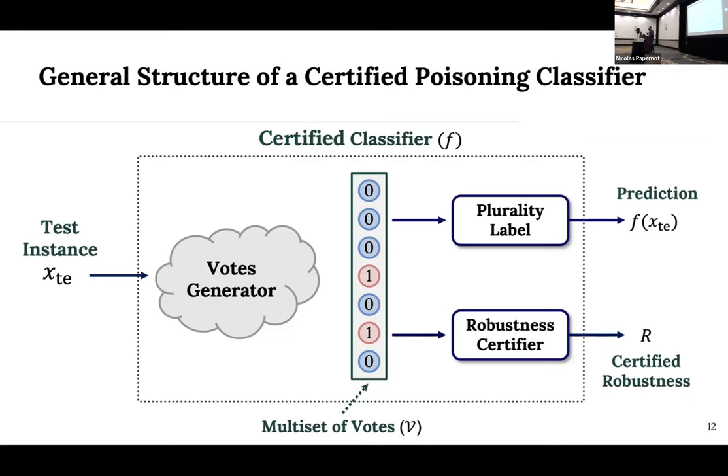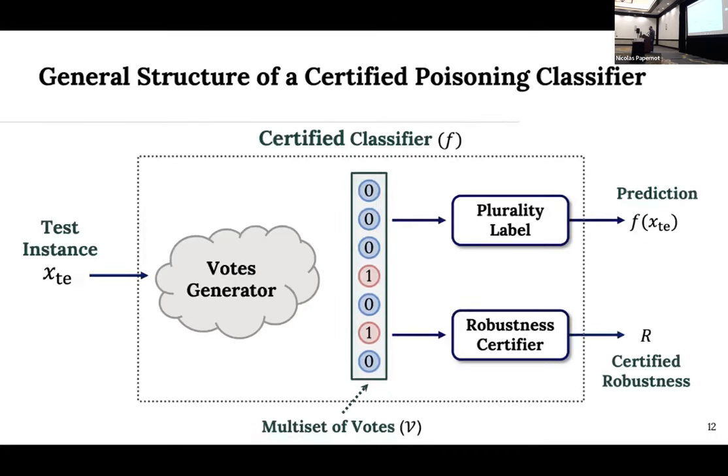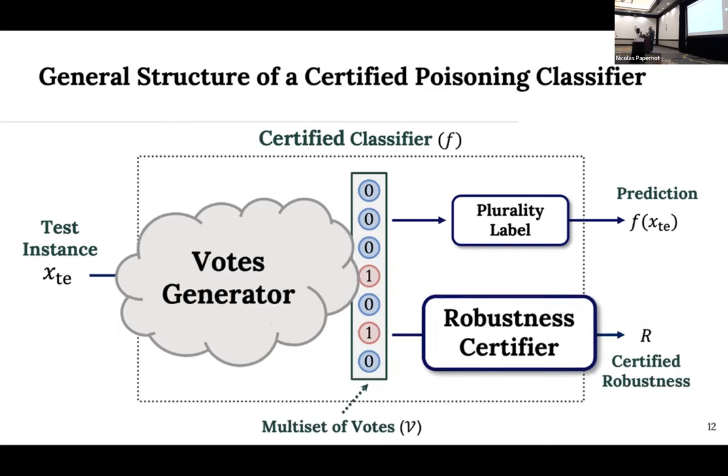All of these certified poisoning classifiers have the same basic structure. You start with a test instance X_TE and run it through a block we term a votes generator — all of these methods are voting-based, turning that instance into a multi-set of votes. For binary classification, 0 is the negative class and 1 is the positive class. From that multi-set, the prediction is always the plurality label, the most common label. You also run the multi-set through a robustness certifier that calculates your robustness guarantee R — the number of instances that can be inserted or deleted from the training set while guaranteeing the prediction. These methods only really differ in how they generate votes and how they turn that set of votes into robustness guarantees.